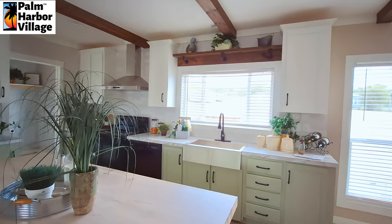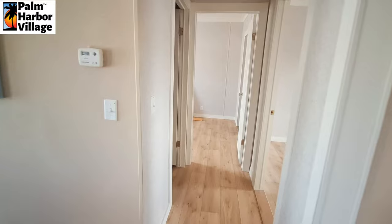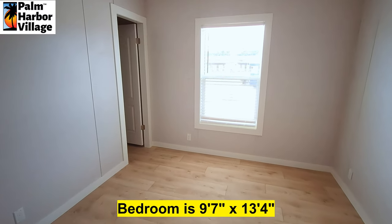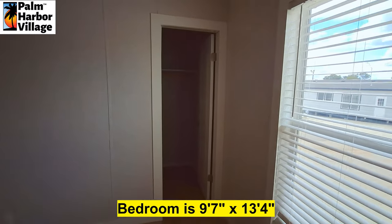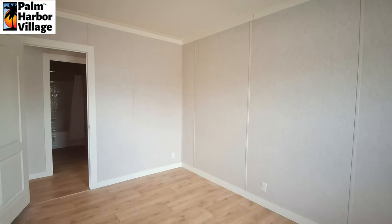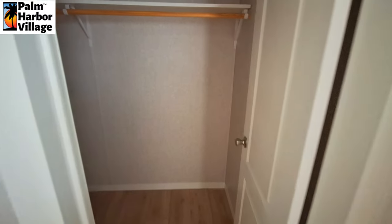As we swing out of the kitchen towards the back of the home, into the first of the three bedrooms — we get walk-in closets.